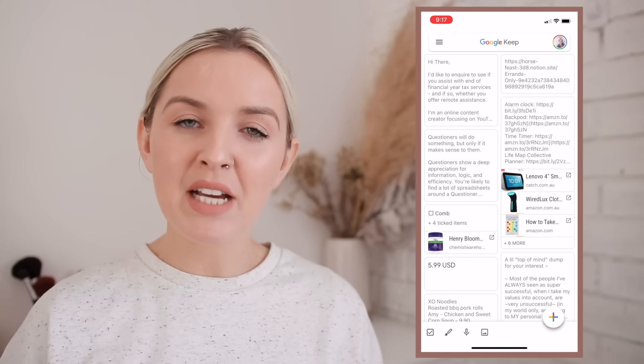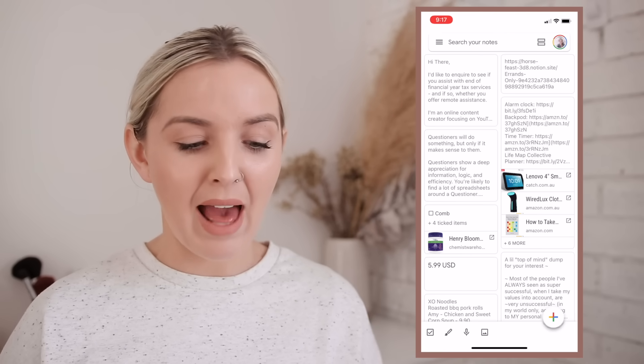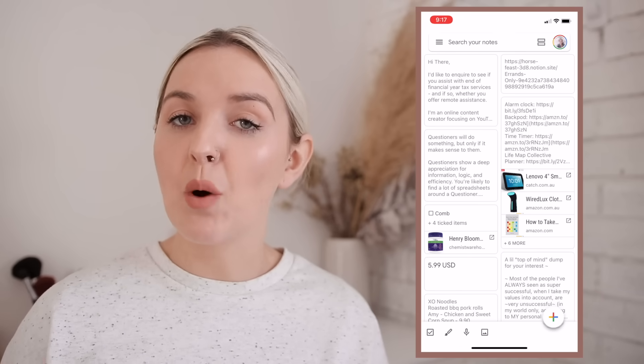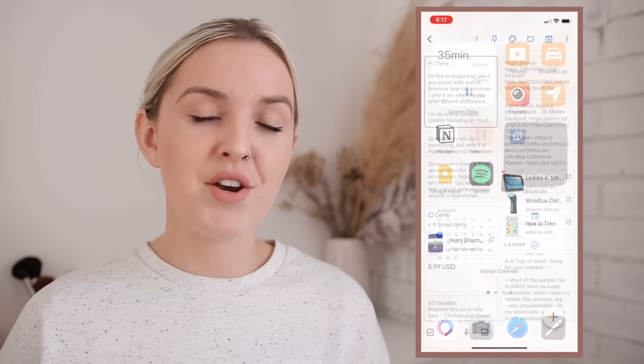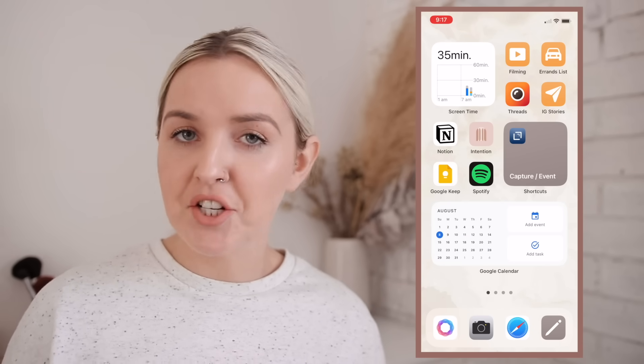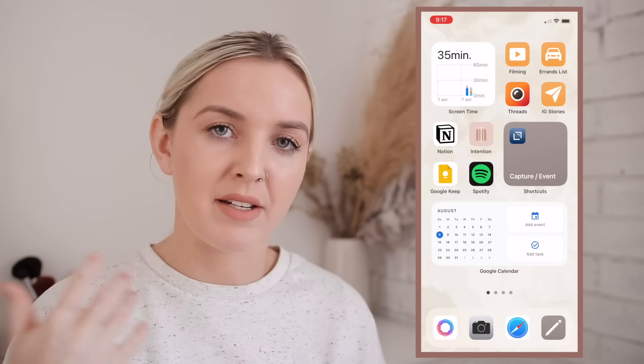Then I have Google Keep. Google Keep is where I store notes that I don't intend on keeping — just one-and-done notes I might make as I'm leaving the house, like noting what to pick up from the grocery store. It's very much for quick on-the-go notes that are not reference items or action items, just random things I need in the moment that I'll then disregard.